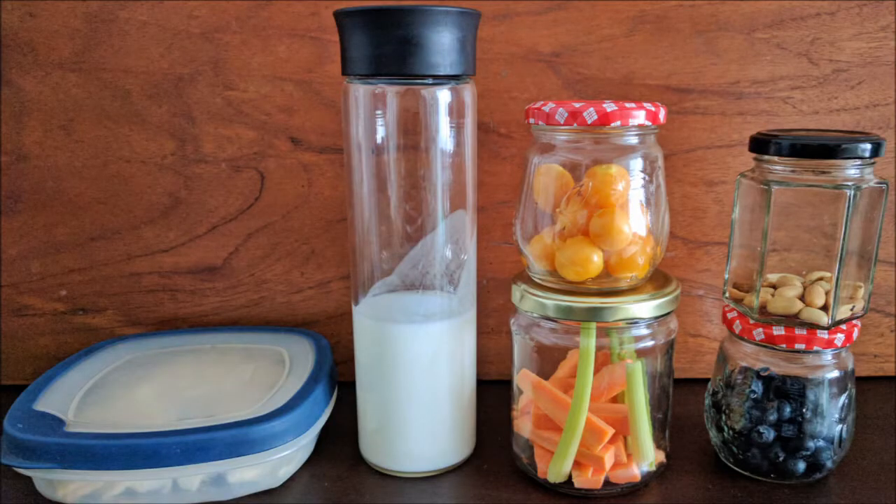I hope these ideas helped you with some healthy snacking. I like to use glass containers I keep for marmalade and other things.